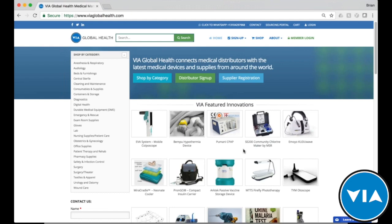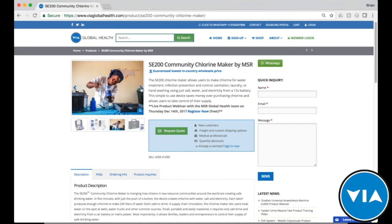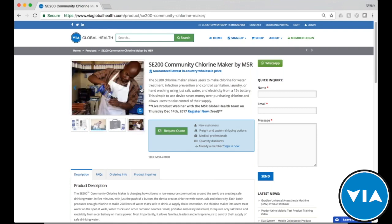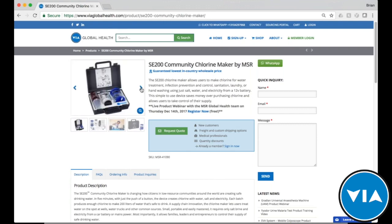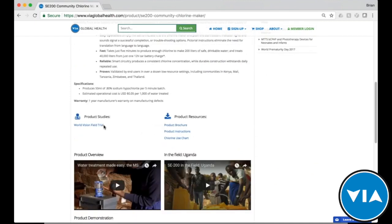I want to bring it back to the home page and talk about these featured innovations. The one we'd like to present today — which we're proud to host — is MSR and their SE200 Community Chlorine Maker, found here in our featured innovations. When you click on that product page, we list all product information you could possibly need for private inquiries or government tenders: short description, regulatory approvals, images of the product in use, additional product descriptions, specifications, clinical trials, brochures, and instructions.